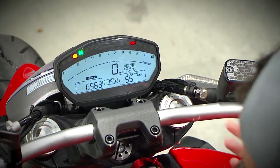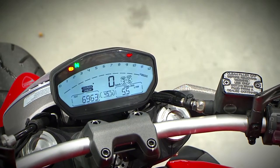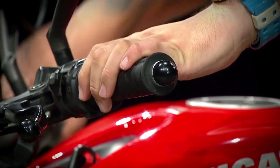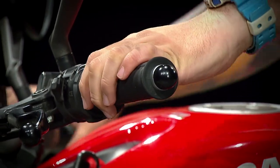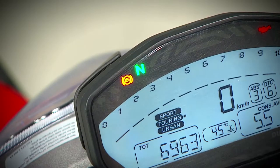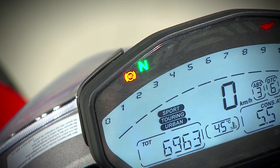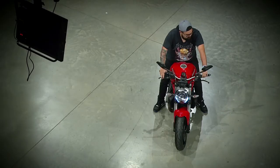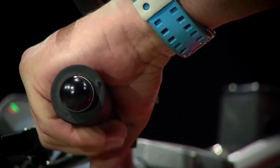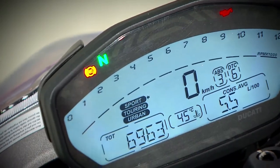This model in particular has three different management maps, which you access through the left handlebar with the button that activates the turn signals, to enter the computer. The first is Sport mode, which provides the full 112 CV to this engine, reduces the traction control, and also reduces the ABS. This is for more advanced riders with a lot of experience, because it is really a lot of power.